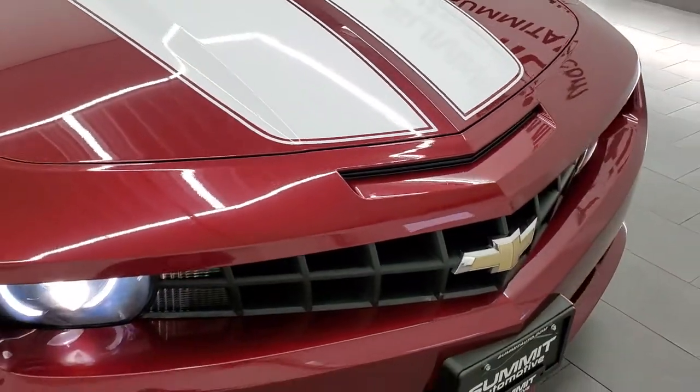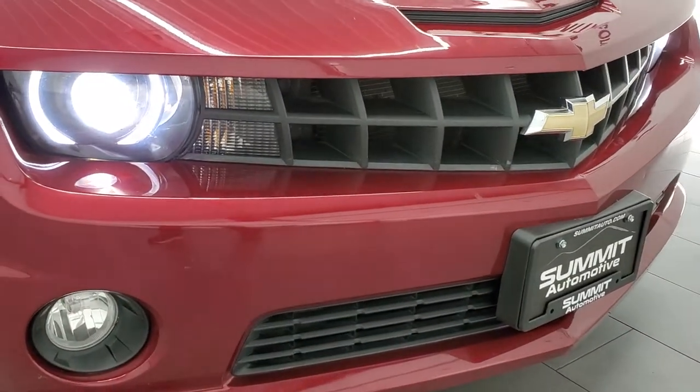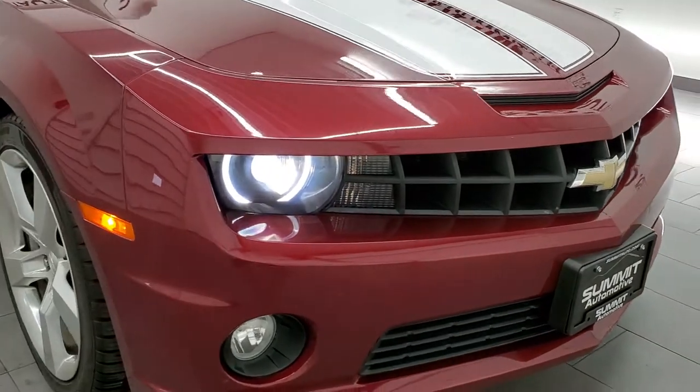I would highly recommend this car from a quality and condition standpoint. There are those HID headlamps.